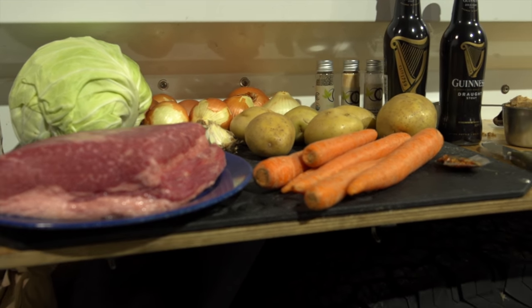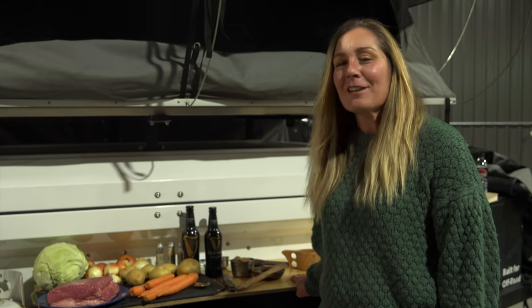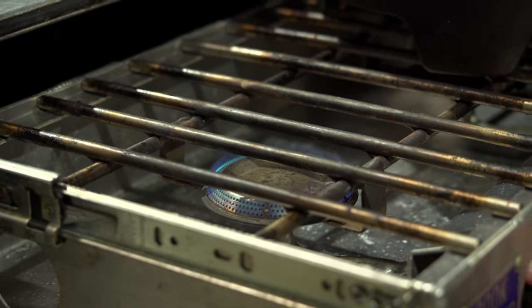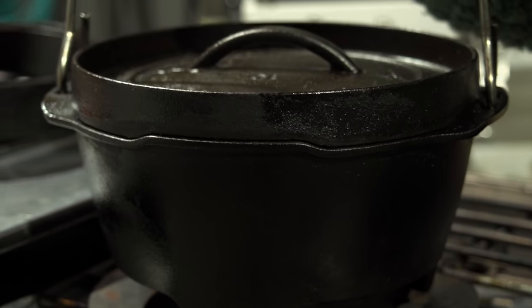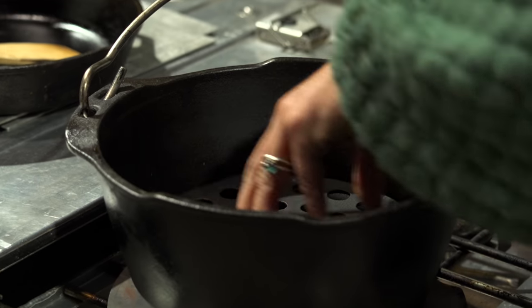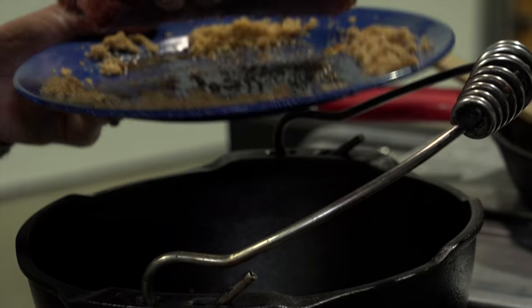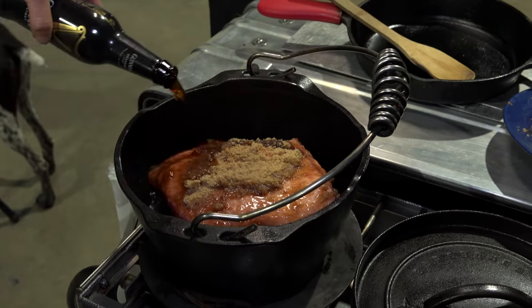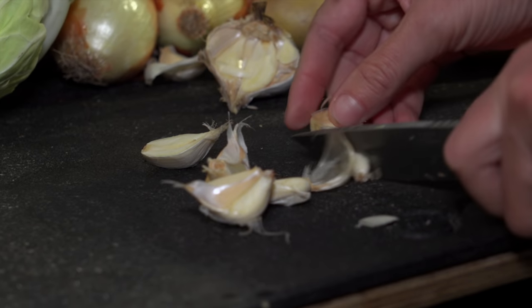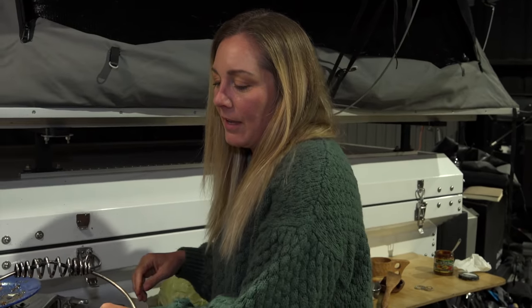With St. Patrick's Day coming up next week, I thought I'd make a corned beef meal with cabbage — just something really cozy for this Sunday. I'm going to let that brown sugar, Guinness, and garlic sit for about an hour and then I'll put in the vegetables.